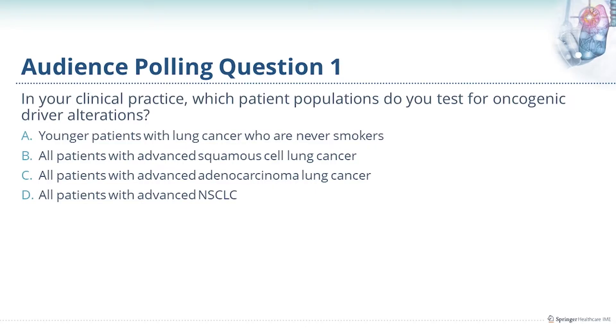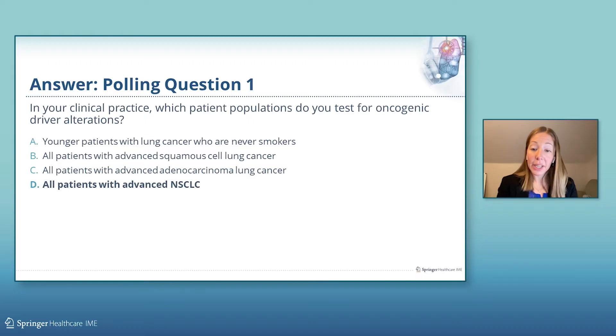Our first polling question is: in your clinical practice, which patient populations do you test for oncogenic driver alterations? I certainly have a high clinical suspicion for oncogenic driver alterations in younger patients with never- or light-smoking histories, but my practice is to perform broad molecular profiling in all patients with advanced non-small cell lung cancer, irrespective of gender, age, or smoking status.